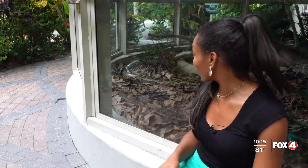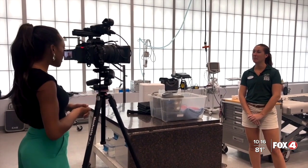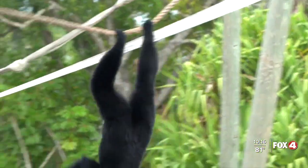Naples Community Correspondent Dominga Murray here, just outside of a python enclosure. The Naples Zoo and the Conservancy of Southwest Florida are teaming up to cut down on the number of these guys. They are invasive. Meet Dr. Kelsey Stavall. She's a veterinarian here at the Glass Animal Hospital at the Naples Zoo.